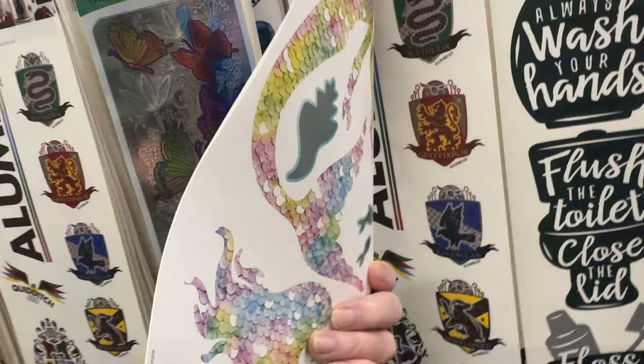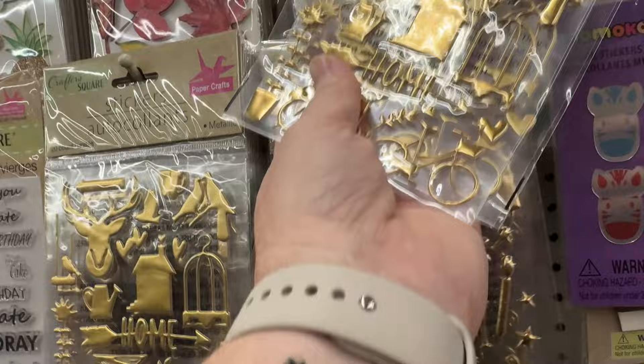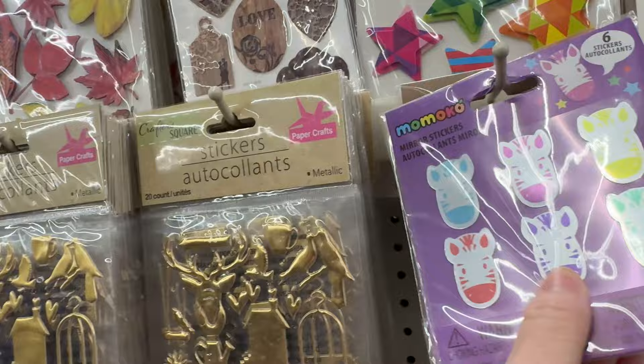I thought these mermaid stickers were cute. A poker set I've never seen before — they always have playing cards at the Dollar Tree. There's a lot of new crafting stuff. They have these puffy stickers and mirrored stickers — just a lot. If you're a scrapbooker or use stickers, make sure you look through the sticker section because there's a lot of stuff.